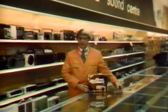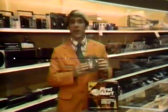Here's something no home, apartment, or mobile home should be without. It's the Pittway First Alert Smoke and Fire Detector, the first choice of professional fire alarm installers.